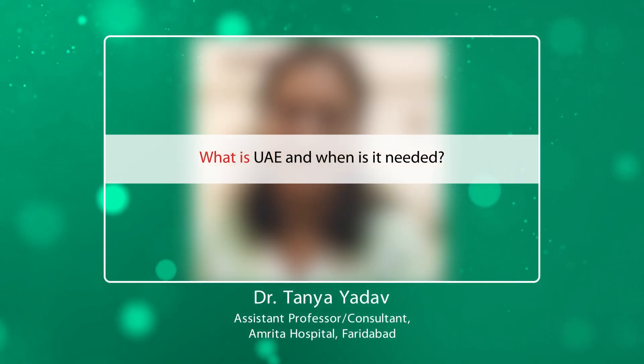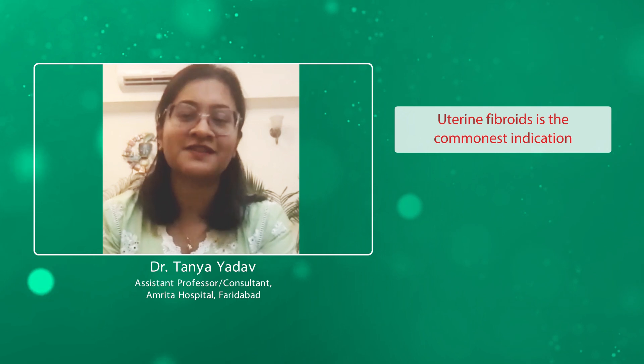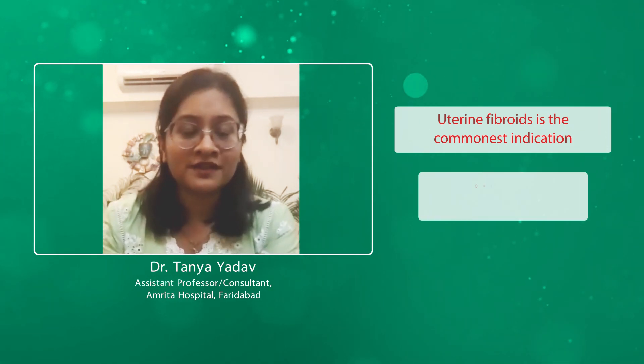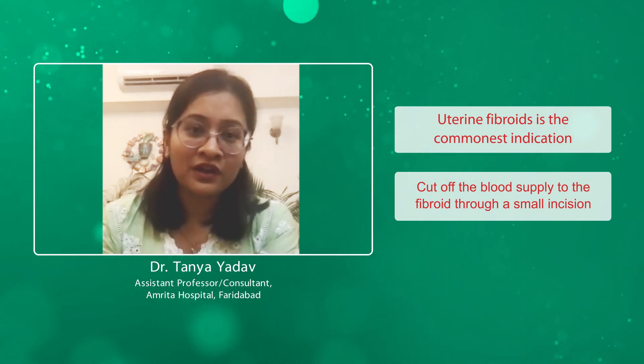What is uterine artery embolization and when is it needed? It is needed when a woman has uterine fibroids. This is the most common indication for uterine artery embolization. What we do is cut off the blood supply of fibroids through a very small nick in your leg.